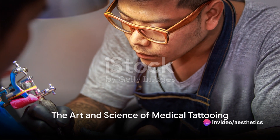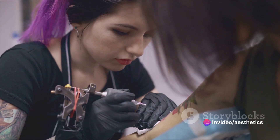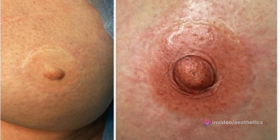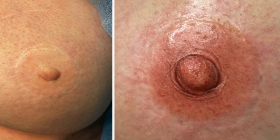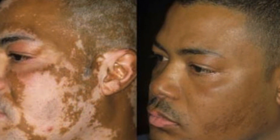Have you ever wondered how medical tattooing can change lives? Welcome to a journey that is as much art as it is science — a journey that will challenge and expand your skill set and enable you to transform lives in ways you might not have imagined.